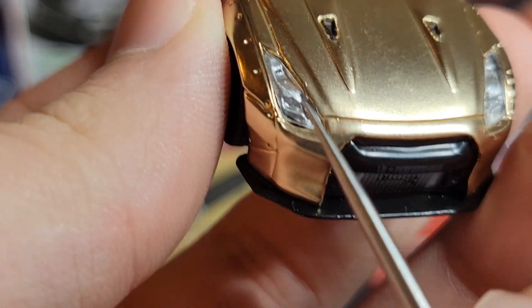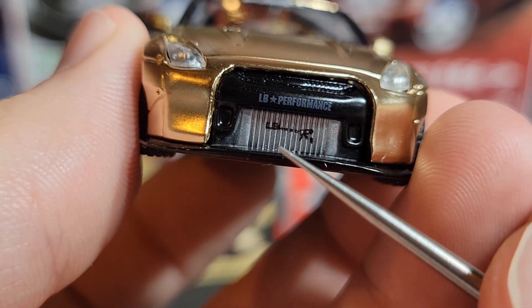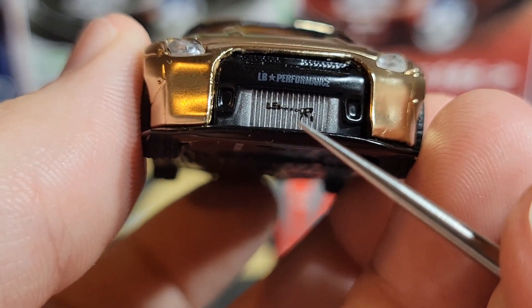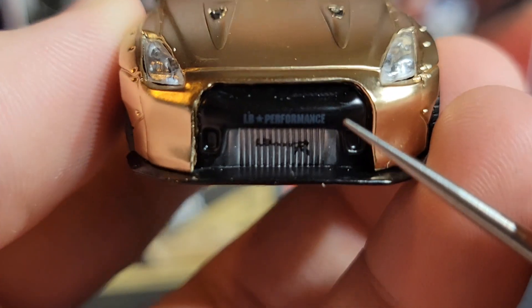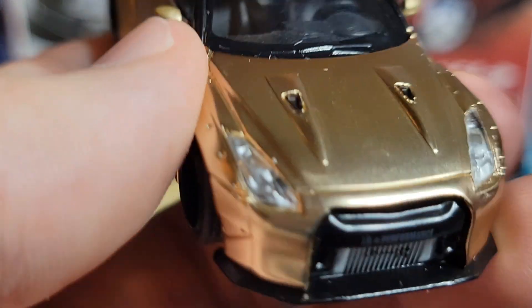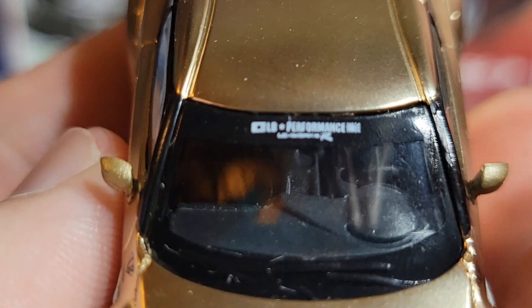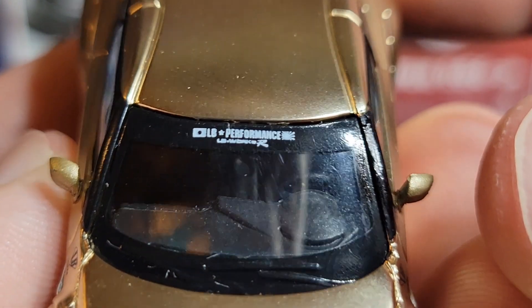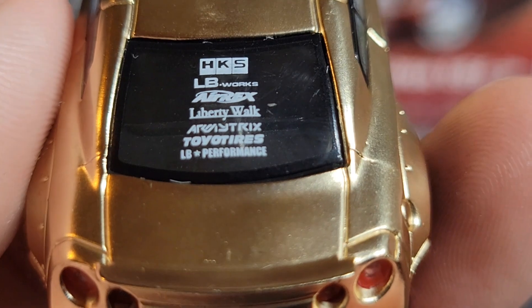Going around to the front, we've got our headlights — just acrylic, you can see all the details down in there. Looks really nice. LB Performance R on the intercooler, silver intercooler looks good. Nice big fat front lip going across, a couple of vents on the hood to let some air go into the engine bay. On the windshield banner we've got LB Performance and LB Works.